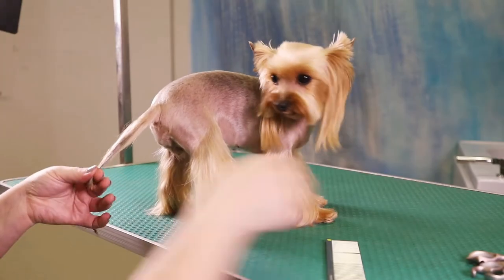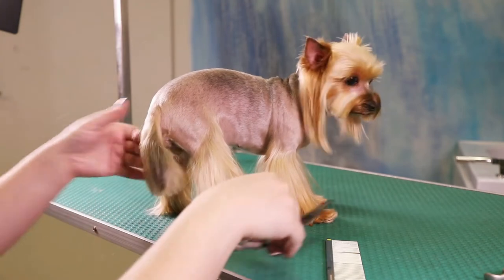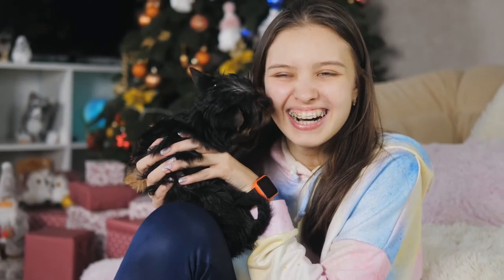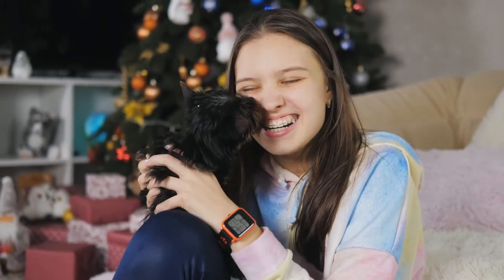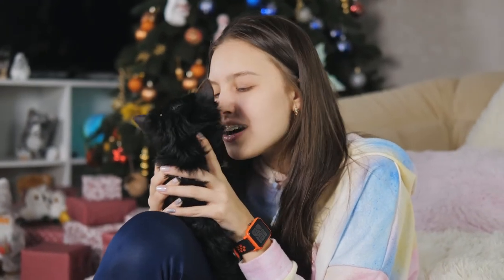The Yorkshire Terrier is one of the smallest dog breeds of the terrier type and indeed of any dog breed. They are very playful and energetic dogs. The Yorkshire Terrier, also known as Yorkie, does not shed to the same degree as other dog breeds. The Yorkshire Terrier coat is said to fall out only when brushed or broken.